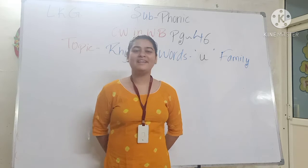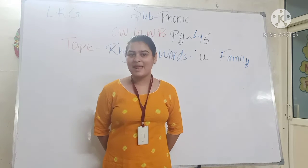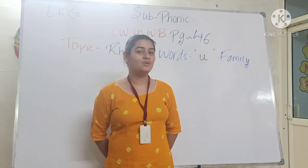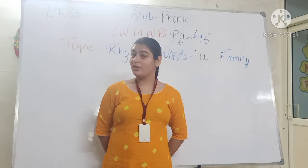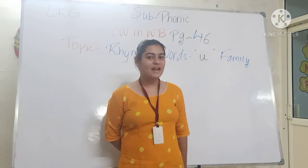Hello kids, good morning. How are you all? I hope you all are fine. Now kids, tell me have you completed your yesterday's homework? I am sure you all have completed your homework. Very good. Now we start our class.